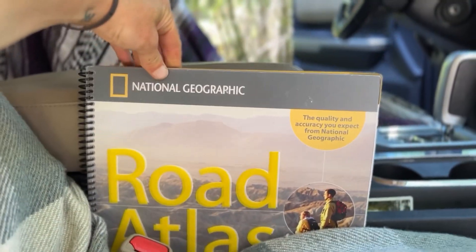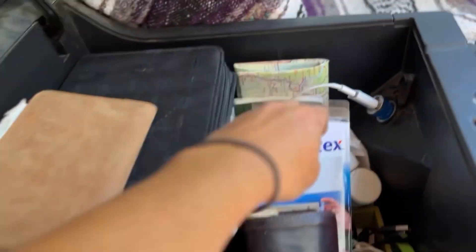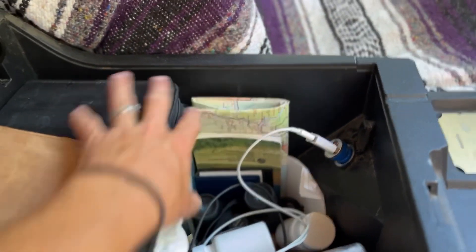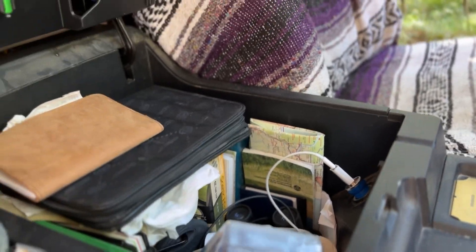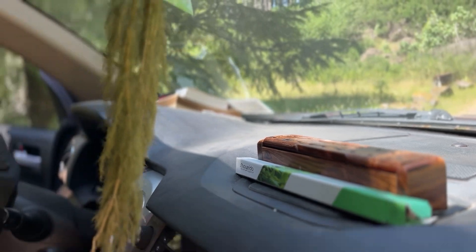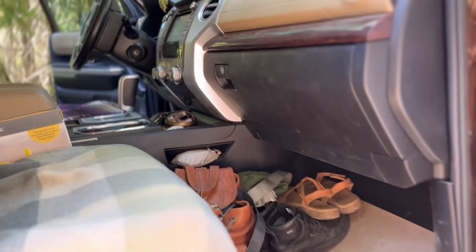And then we have the adventure atlas or the road atlas. In here we have a lot of chargers, headlamps, maps, some books, some travel books, and some paperwork for the dog in case it's ever needed. And then we have some incense and some wild fennel hanging and drying out.